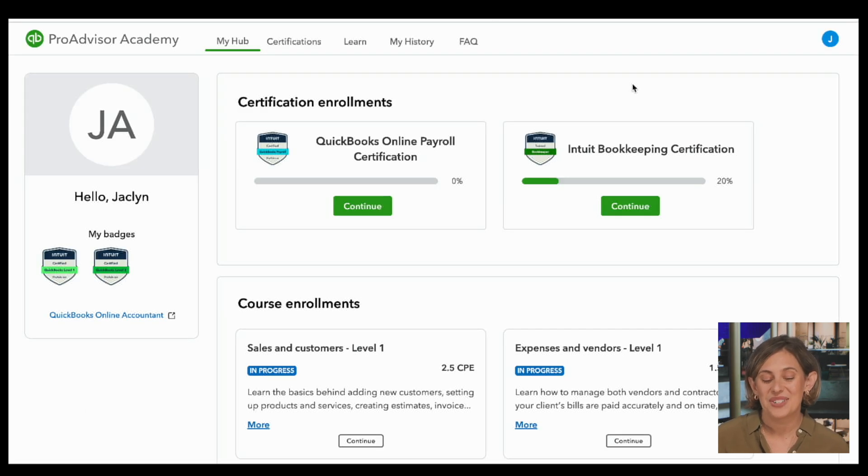That is a wrap on your tour of ProAdvisor Academy. We'll turn now to ProAdvisors Dan Luthie and Carla Caldwell for them to weigh in on how they'll use ProAdvisor Academy to empower their team. Carla, Dan, welcome to this episode of In The Know — I am so excited that you're here to talk about ProAdvisor Academy. Thanks for having me. Super excited to talk about this topic.